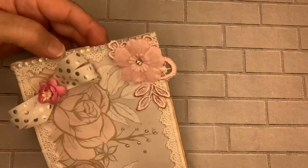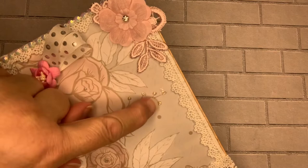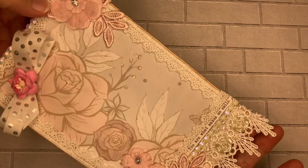Up here we have another pretty applique — a double bow with a flower — and some flat backs. I used a little bit of stickles to highlight the bag along the back. I put this pretty paper little trim up on the top and this trim on the bottom. I think it came out so pretty!